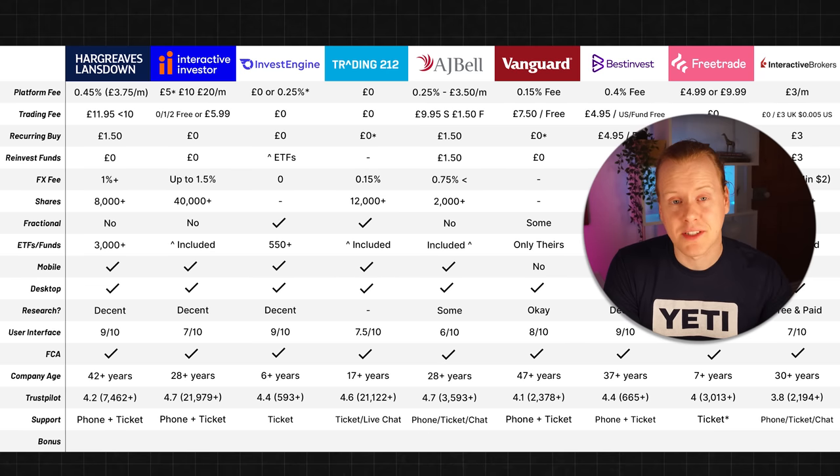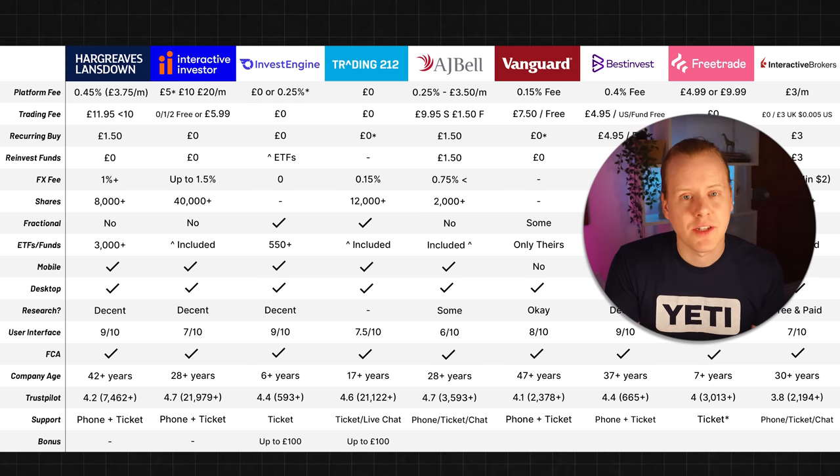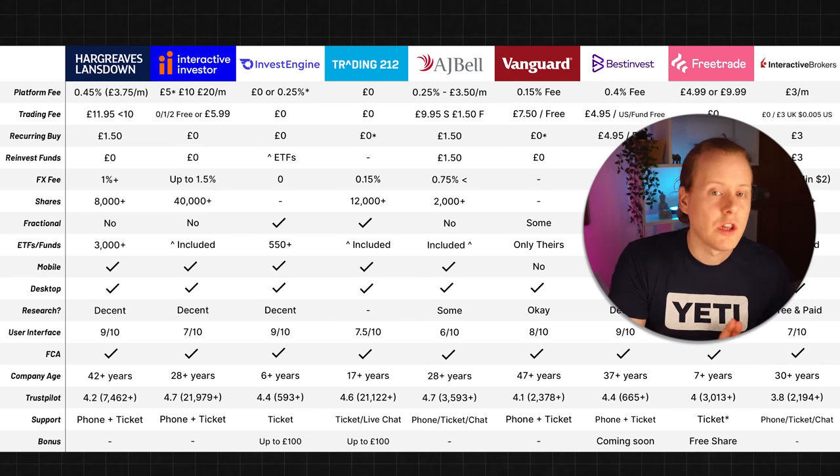Certain platforms also offer bonuses. InvestEngine will give you a bonus of £25 when you deposit £100 — that's withdrawable after 12 months, just to stop people signing up for a bonus and not wanting to invest. I do have an exclusive link for that which I'll pop down below. Trading 212 will give you a free share when you sign up worth up to £100. FreeTrade also offers a free share worth a minimum of £10 up to £100.